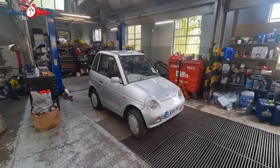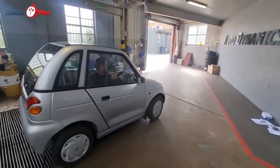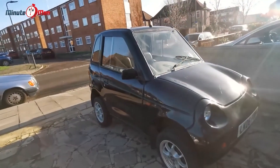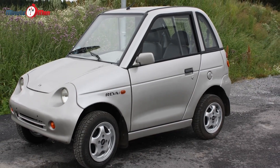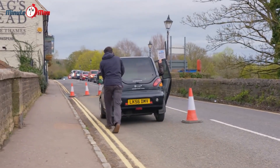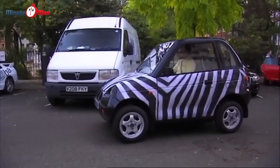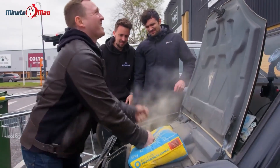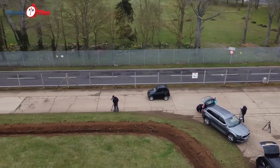Gee Whiz! If you're looking for a car that will make you feel like a kid and look completely silly, then look no further than the Indian-made Reva Gee Whiz, arguably the world's worst car. With its 13 kilowatt of power and six lead-acid batteries, it's sure to be an adventure — a slow and painful one.